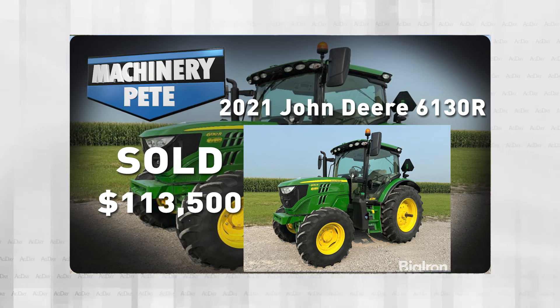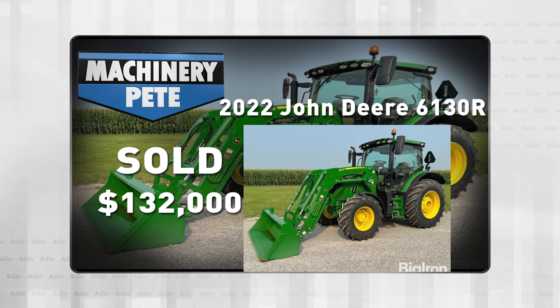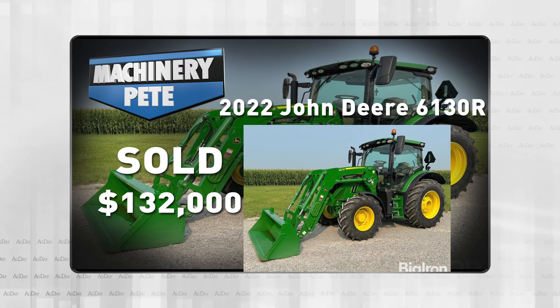Same sale, they sold this 2022 model 6130R, 407 hours, but it did have a loader — and that went for $132,000.